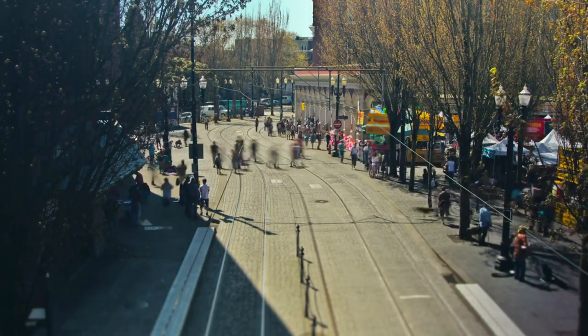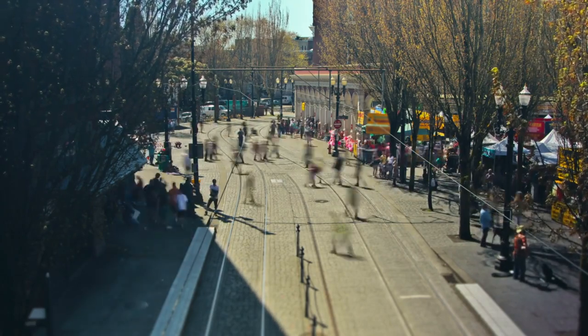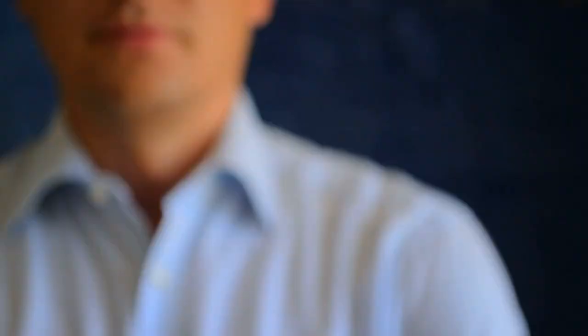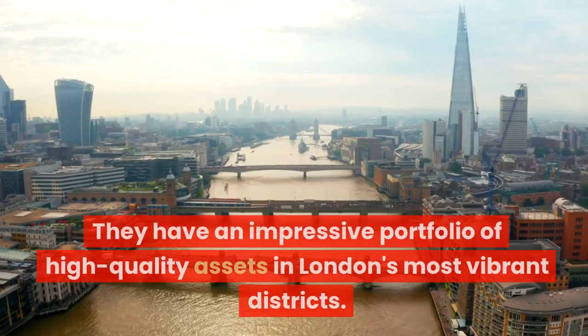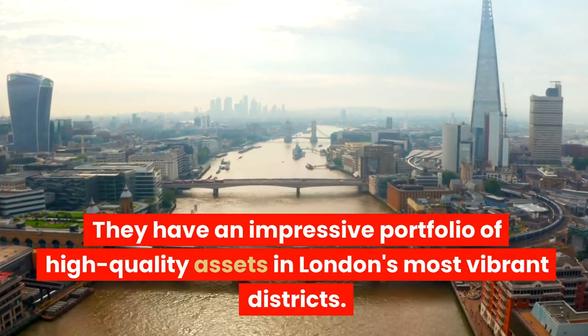Ninth, we have Great Portland Estates, trading at 436p with a £1.1 billion market cap and a 2.9% dividend yield. They specialize in central London properties, utilizing long-term lease agreements. They have an impressive portfolio of high-quality assets in London's most vibrant districts.